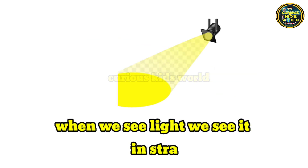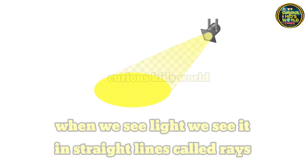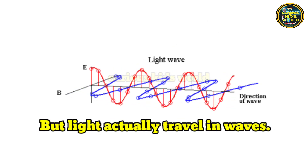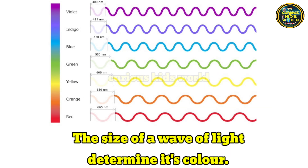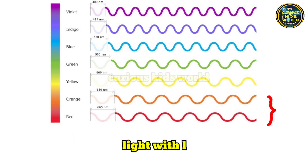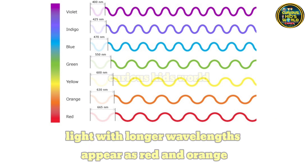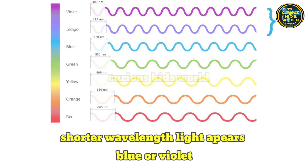When we see light, we see it in straight lines called rays. But light actually travels in waves. The size of waves of light determines its color. Light with longer wavelengths appears as red and orange. Shorter wavelength light appears blue or violet.